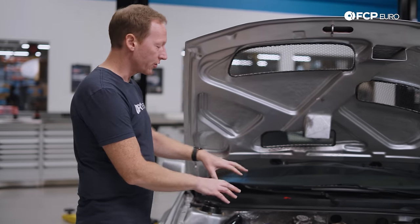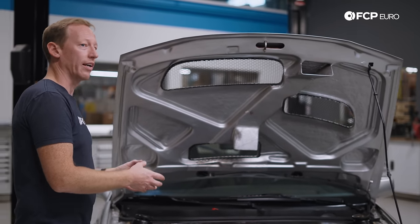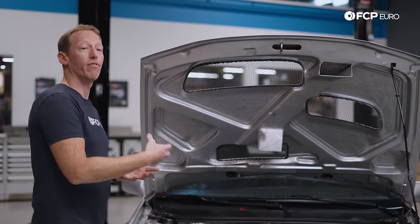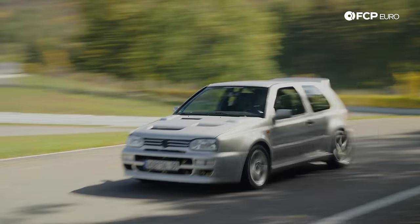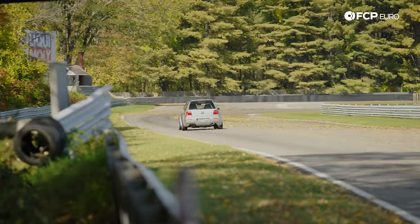With this engine, it is an 86mm bore by 86mm stroke square design. That means it's going to rev very freely and make good power up top because you're allowed to put larger valves into it. And it is, of course, turbocharged.